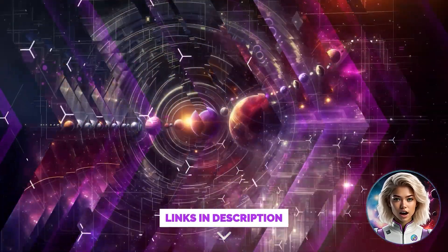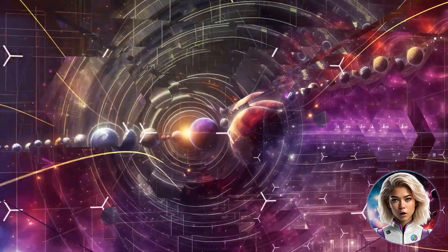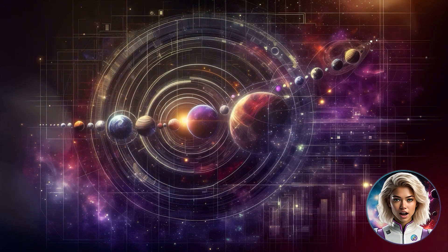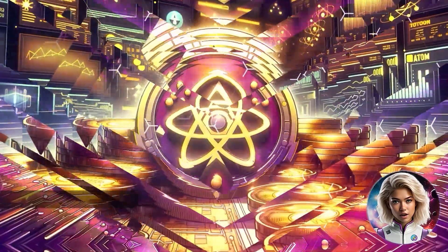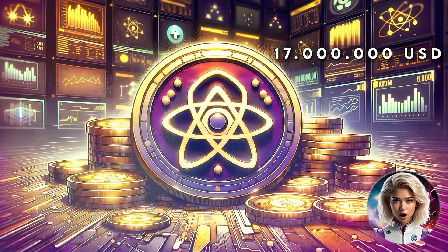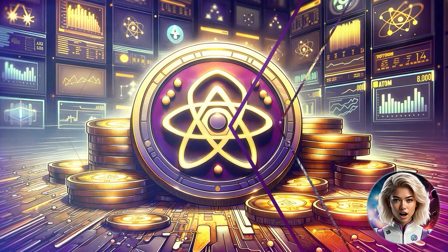Cosmos is an innovative network that's pioneering the concept of an internet of blockchains. It began as a vision in 2014 by developers Jay Kwan and Ethan Buckman, with a clear mission to enhance blockchain interoperability and scalability. In 2017, the Interchain Foundation was established and successfully raised over $17 million through an initial coin offering for Atom, setting the stage for a new era in blockchain technology.